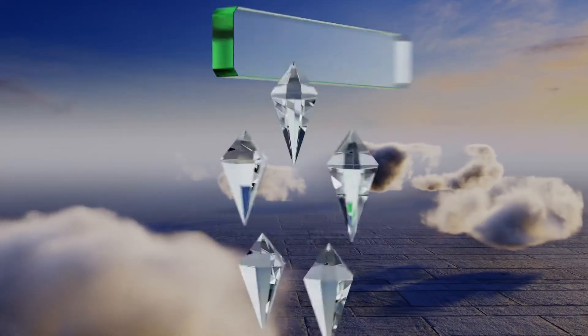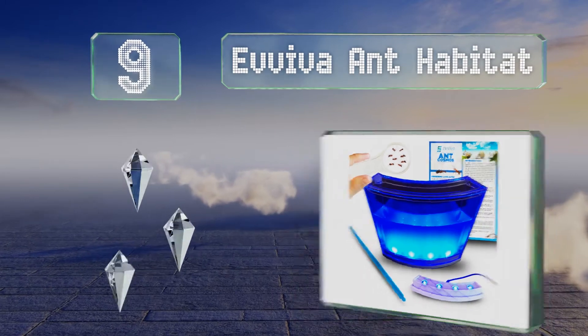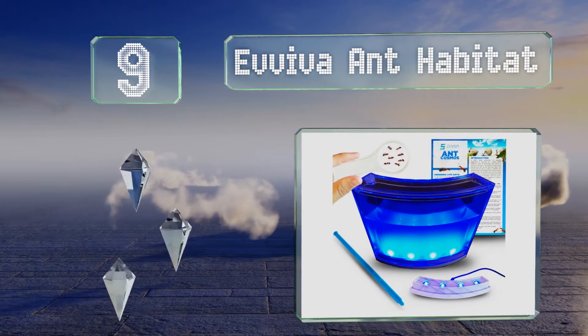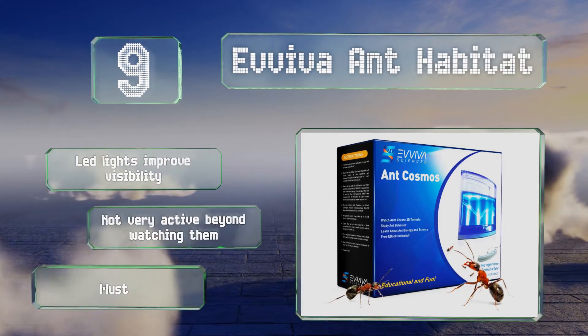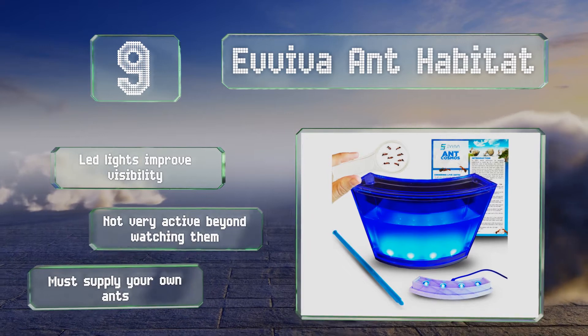At number 9, animal biology doesn't always lend itself to indoor activities, but there are modern versions of classic experiments that even older kids can get into. The Eviva Ant Habitat uses a blue gel designed to encourage the creatures to dig. LED lights improve visibility, but it's not very active beyond watching them and you must supply your own ants.